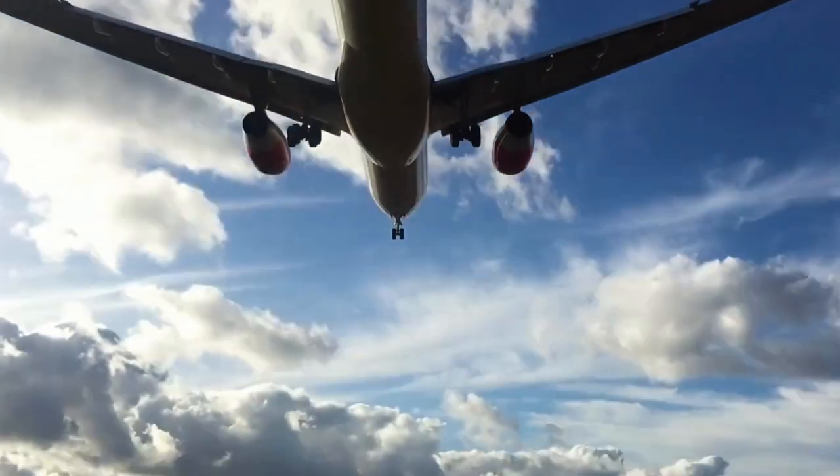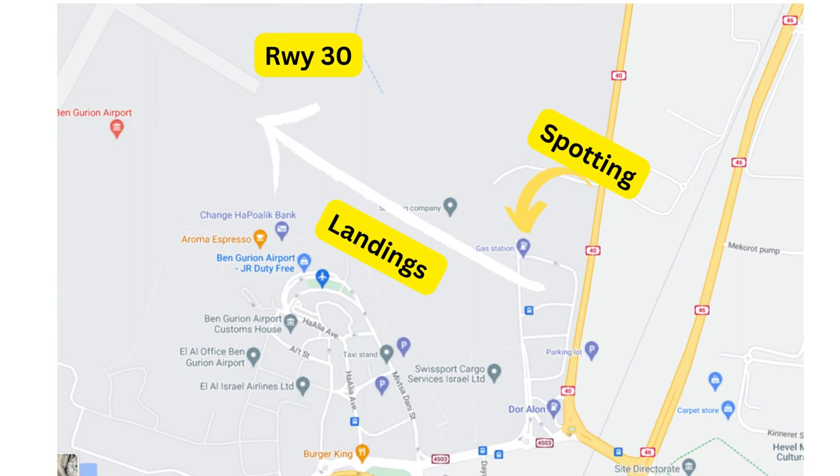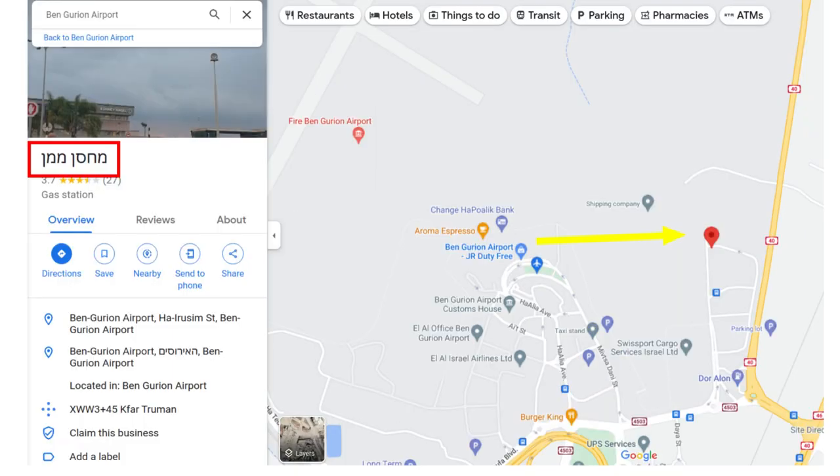For arrivals onto runway 30, you can try finding somewhere to set up your camera and tripod near the gas station marked here, located just off of road 40. I recommend saving these locations into Google Maps before setting out as it will simplify the time spent fumbling around with navigation tools, and after a while finding these spots will become second nature.